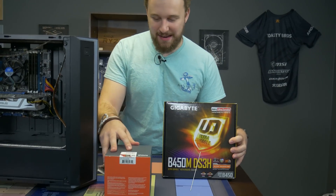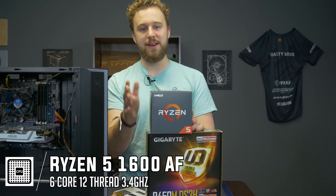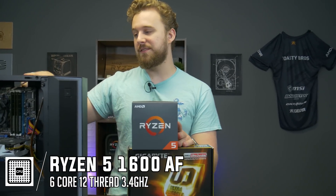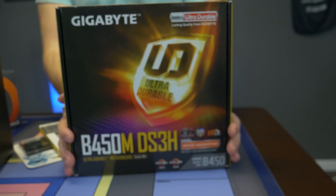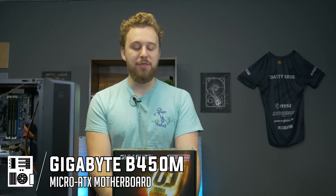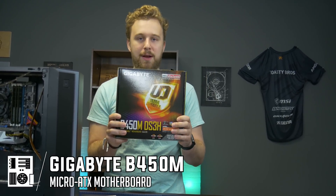So what we have right here is a Ryzen 5 1600 AF. Now for those who know, this is basically a Ryzen 5 2600 but you can get it for 85 bucks. Six cores, 12 threads — it will be a great upgrade from this little 2500K, who uses just four cores nowadays in a gaming PC? This is going to be a great upgrade. And to house this 1600 AF, we have the Gigabyte B450M DS3H — this is a micro ATX motherboard that we've used numerous times. It does have four RAM slots, so it's great for upgradability.